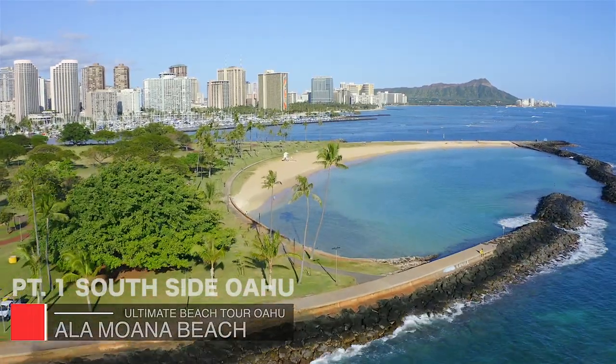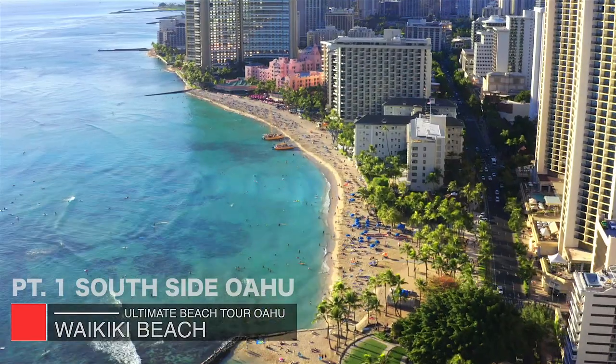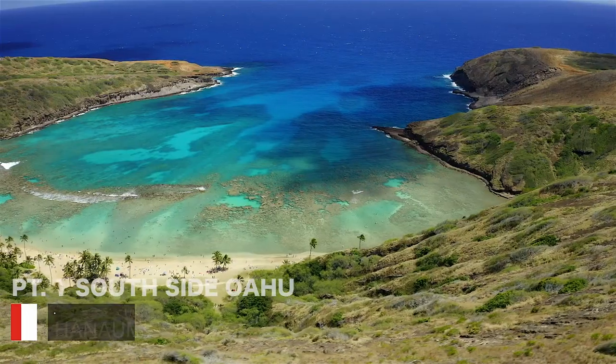Welcome to the ultimate beach tour, Oahu, Hawaii. Here are some of the beaches we've covered in part one, south side, and part two, east side.